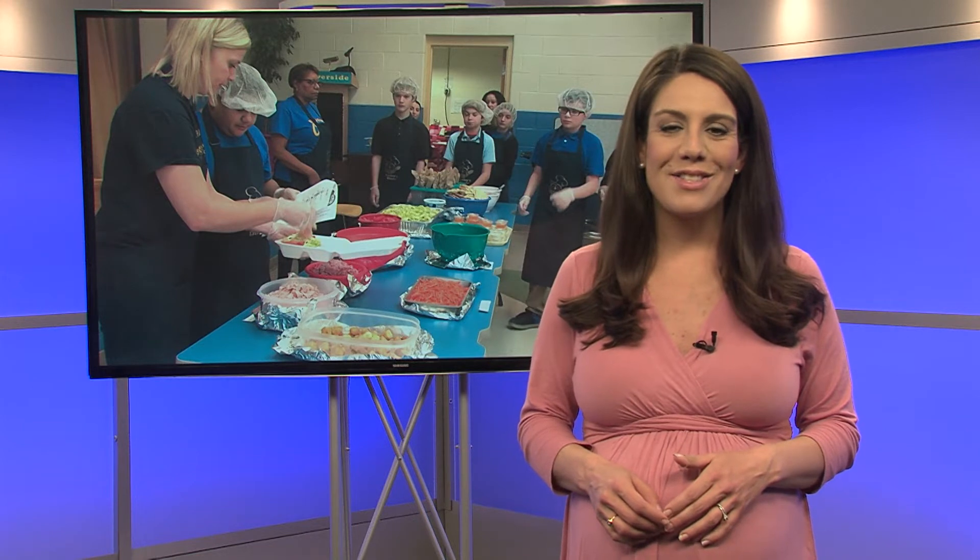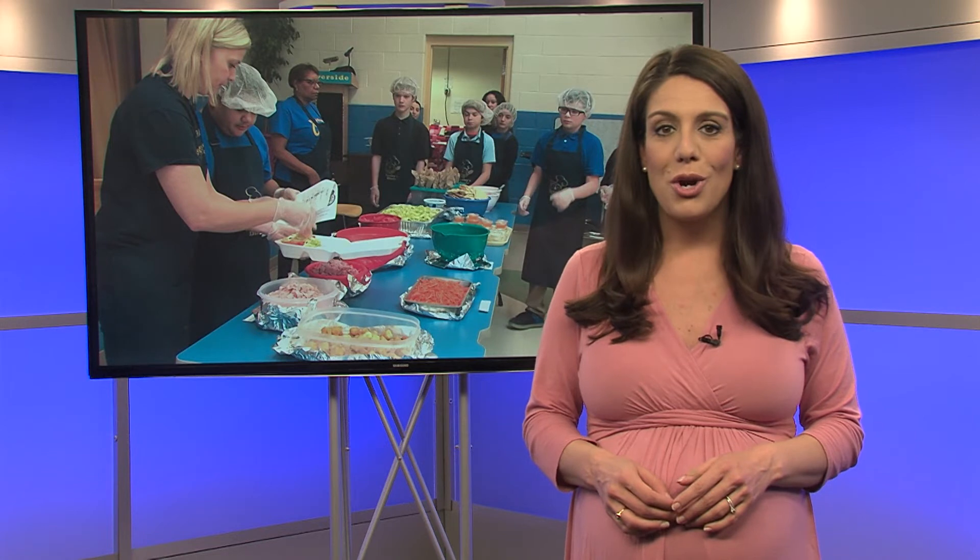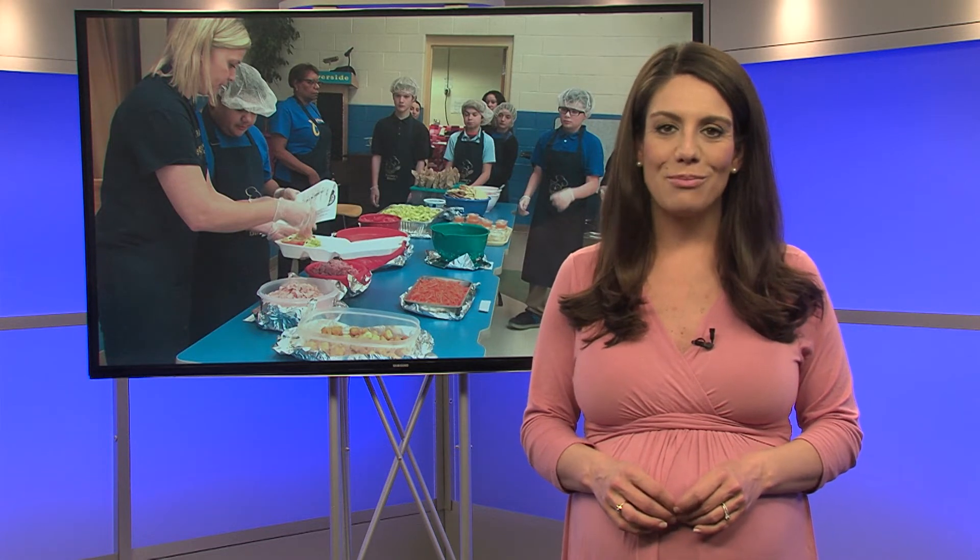For more stories like this, you can visit the CMSD News Bureau website at clevelandmetroschools.org/news. Reporting from the CMSD TV studio, I'm Shannon Cantner.